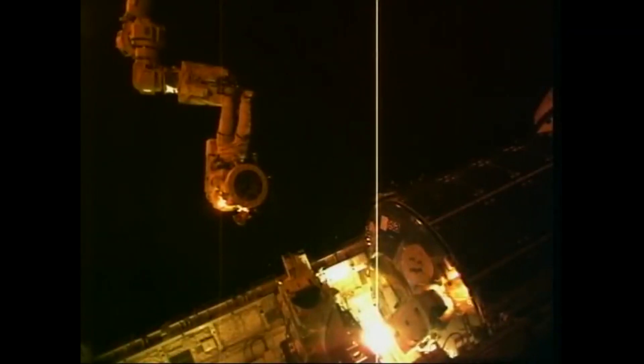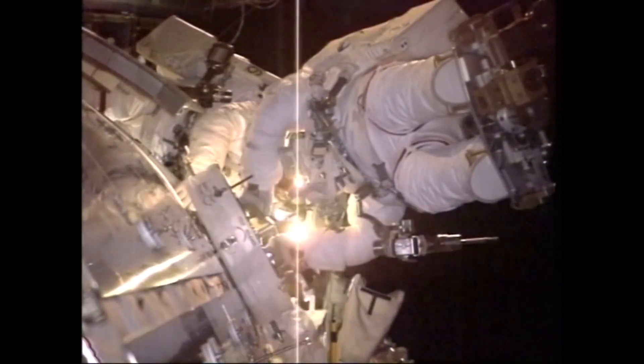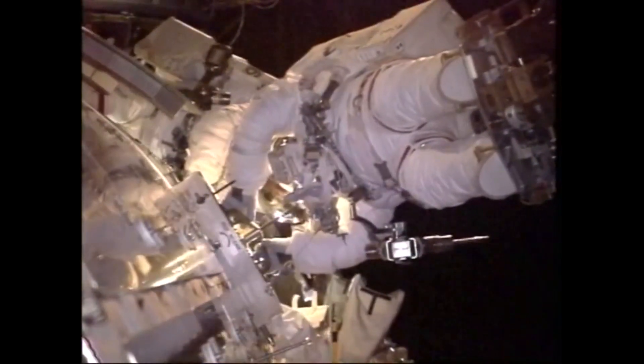The next day, Walheim and Schlegel conducted the second EVA where they replaced a near-empty nitrogen tank assembly on the P-1 truss with a new full tank that was brought up in orbit by STS-122.